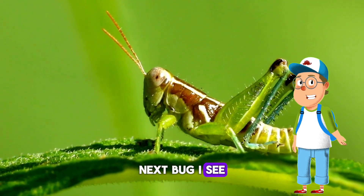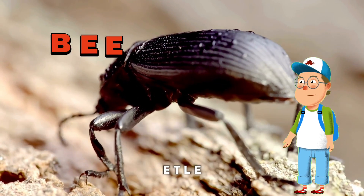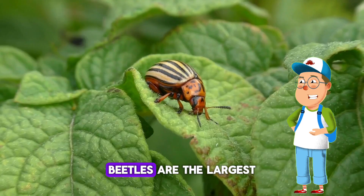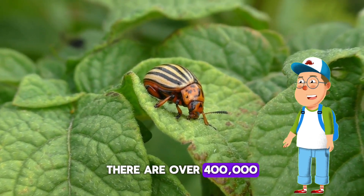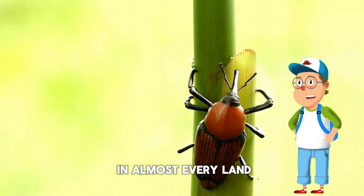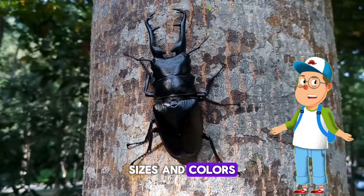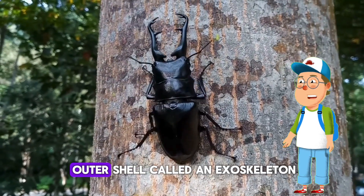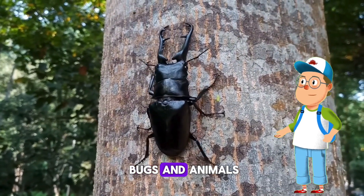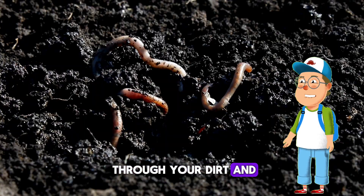Next bug I see is the beetle! Let's spell it: B-E-E-T-L-E. Good job! Beetles are the largest group of insects — there are over 400,000 kinds of beetles. You can find beetles in almost every land on earth. They come in all kinds of shapes, sizes, and colors. They have a hard outer shell called an exoskeleton that provides protection from other bugs and animals.